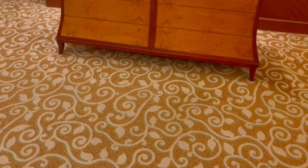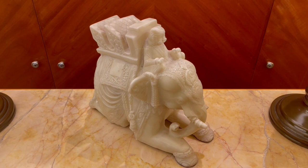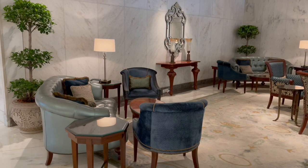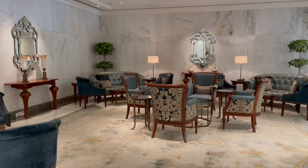Beautifully sculpted marble elephant with a rider on top. Another beautiful painting. The hallway was filled with photographs of Delhi. Look at those beautiful patterns on the chairs.